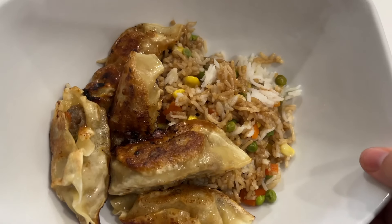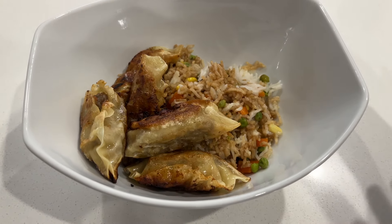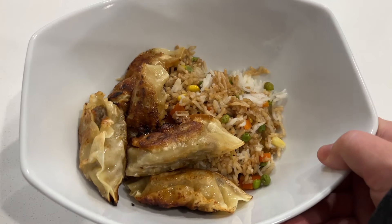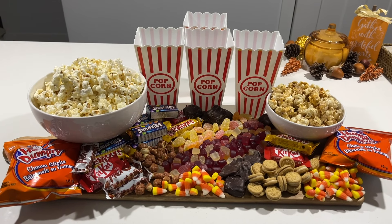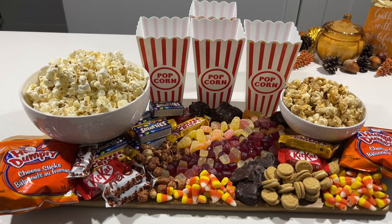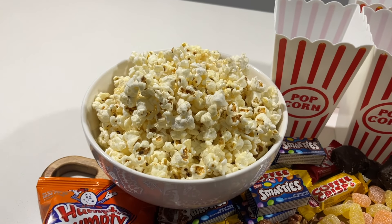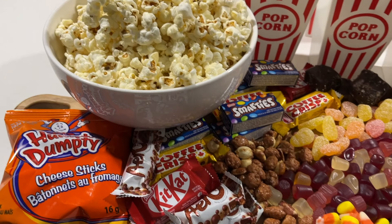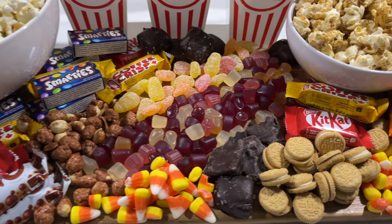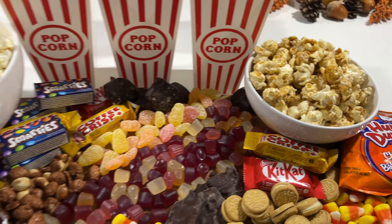We're trying out the Korean beef dumplings from Costco for supper tonight, along with a Chinese fried rice style rice dish with some vegetables. For dessert tonight I made a fall-themed popcorn charcuterie board because we're having a family movie night watching the new Garfield movie. We have sweet and salty popcorn, cheesies, chocolates, praline peanuts, gummy candies, candy corn, Oreos, and pumpkin spice popcorn.